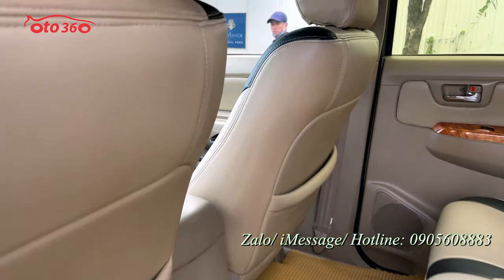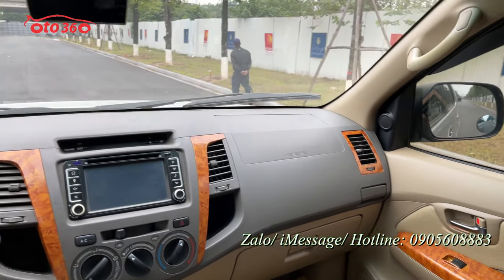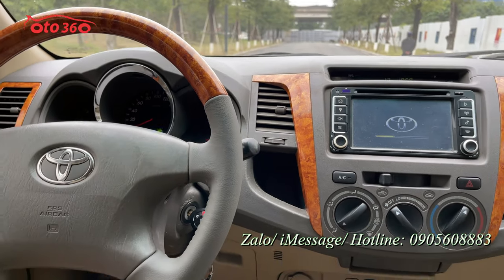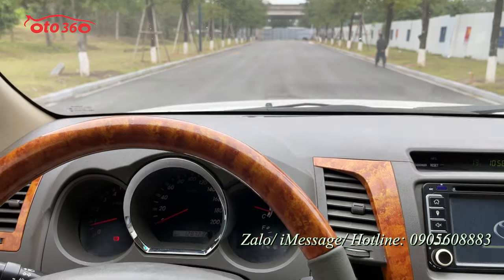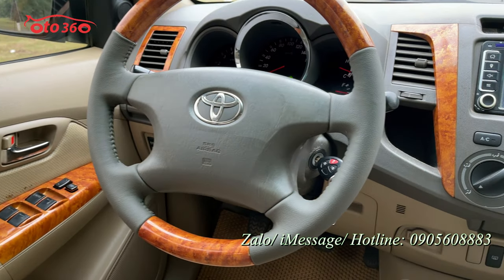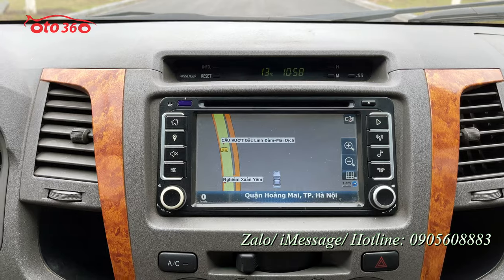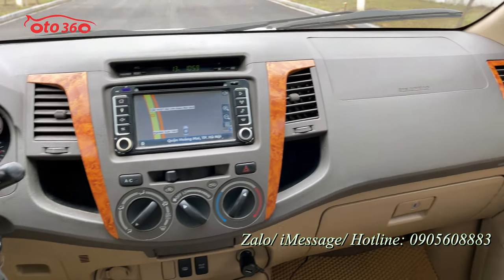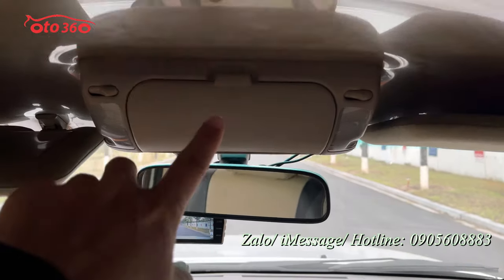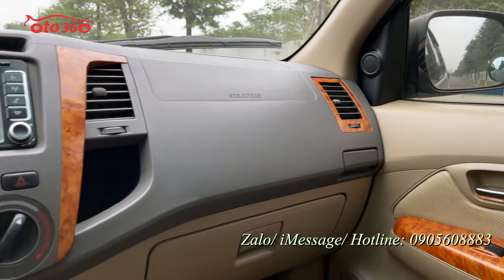Bây giờ tôi mời quý vị bước lên xe xem về phần nội thất bên trong cũng như các trang bị option. Tôi sẽ nổ máy lên cho quý bạn cùng xem. Máy dầu đã nổ rồi, rất êm. Động cơ dầu của Toyota vừa bền bỉ mà vừa êm. Đồng hồ hiển thị 128.000 km. Vô lăng, cần số, đầu CD VCD nguyên bản tích hợp bản đồ dẫn đường. Xe được trang bị camera lùi với màn hình, camera hành trình. Toàn bộ phần nhựa taplo đều rất là mới, rất là đẹp.